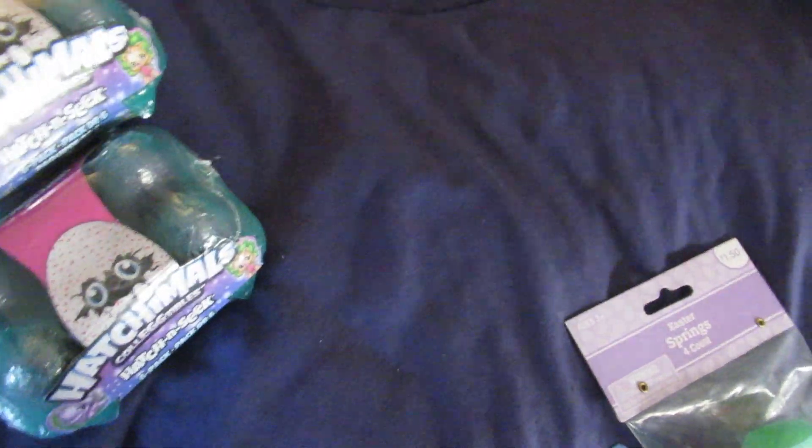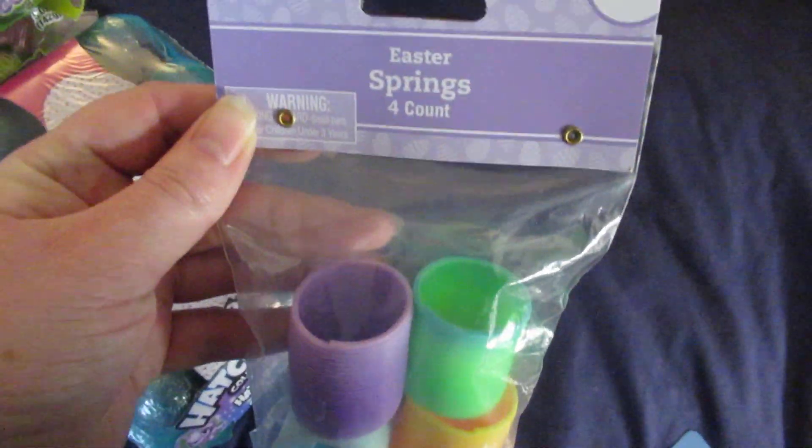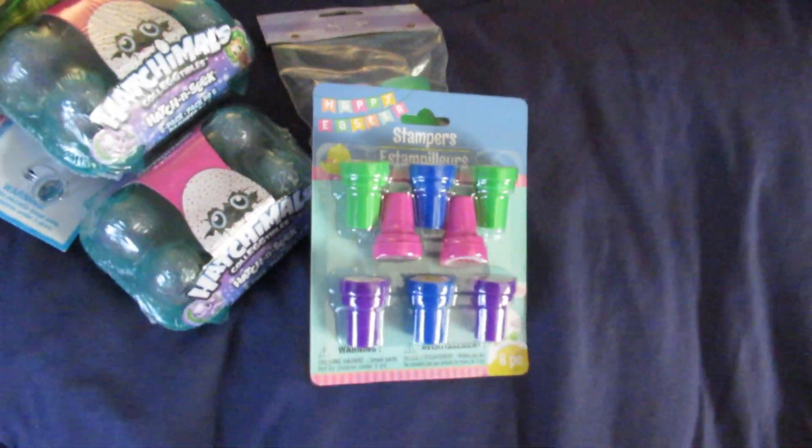I also have some peanut butter eggs, a pack of pop-ups, and all of these Easter toys came from clearance last year. There are Easter Slinkies and stampers I got this year at the Dollar Tree — those will also go in eggs, along with some money.